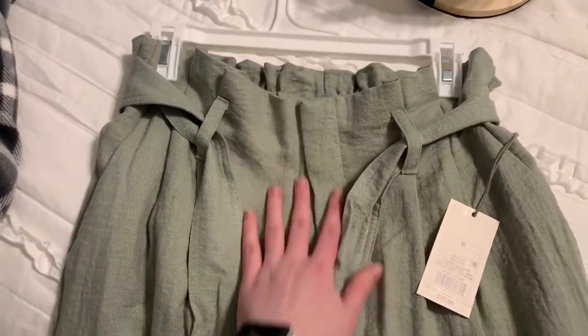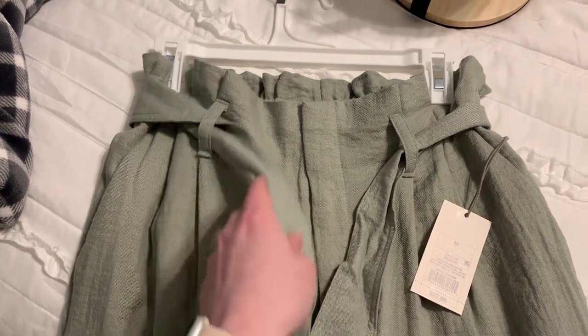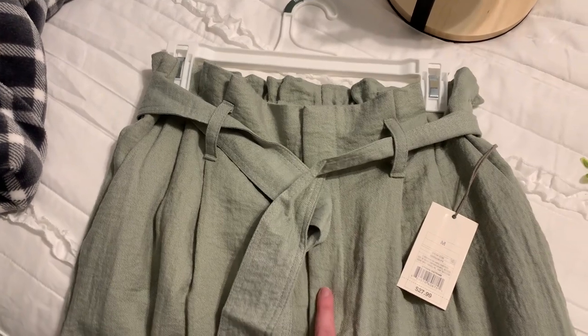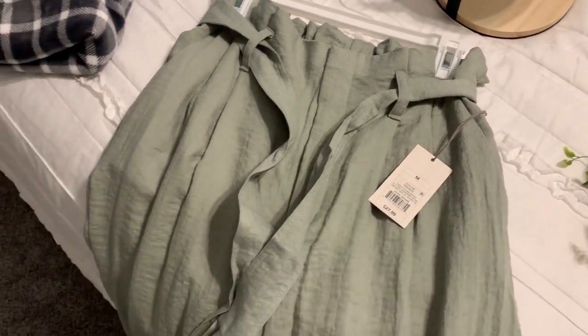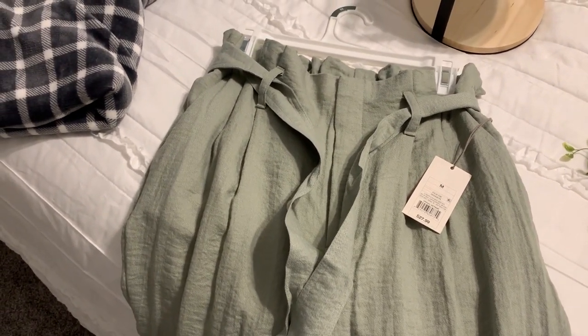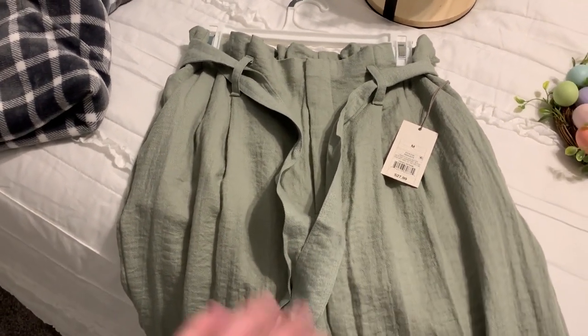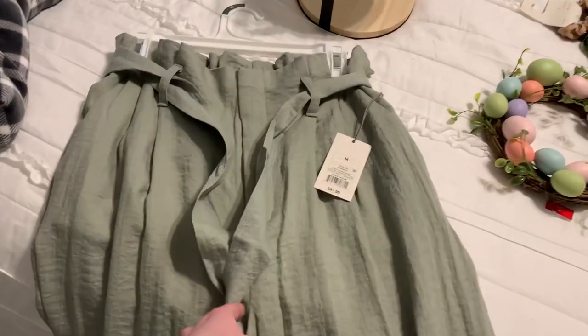If you guys want to see more of the clothes I picked up from Target recently, I think I'm going to do a video either here or over on my Instagram — let me know in the comments if you'd rather see it here. I have a lot of clothes I've gotten recently; I've been clearing out some of my old stuff and getting some new things. Let me know if that's something you'd like to see. Anyway, I love these pants — they're super comfortable.